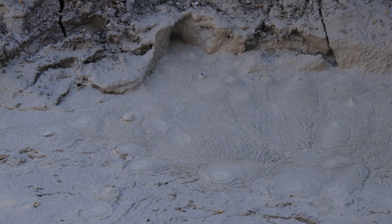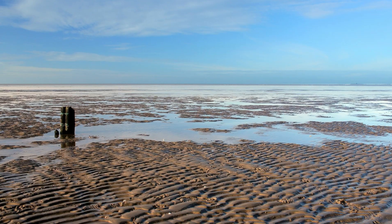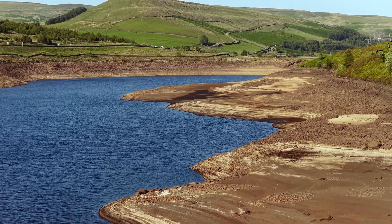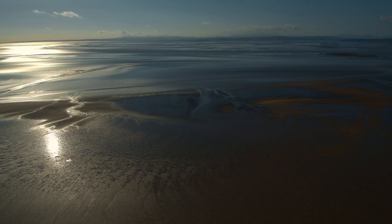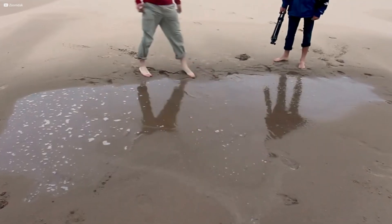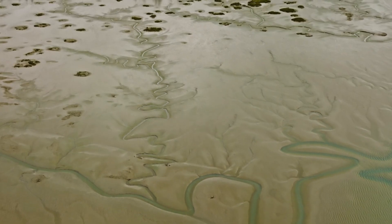Quicksand is not a static system. It breathes, it moves, and it sometimes returns what it once took. But there are limits. In tidal regions, items may be buried under successive layers of silt, locking them beyond reach. In riverbanks, currents can drag them sideways, embedding them far from where they were lost. And in some cases, decomposition will erase them entirely, leaving no trace at all. So would you find the swallowed things? Sometimes — the physics of quicksand makes complete disappearance unlikely, but recovery is never certain. Objects may rise, scatter or dissolve, depending on where and how they sank.